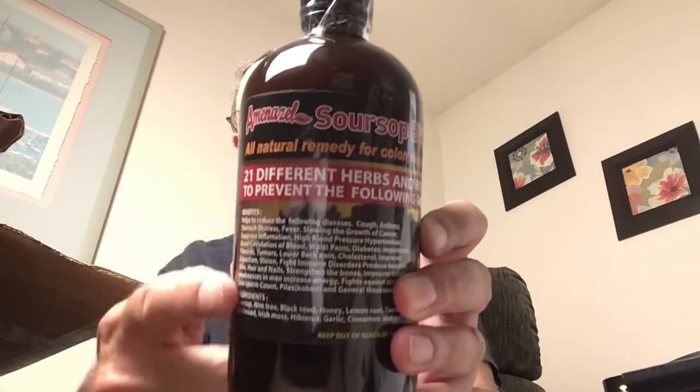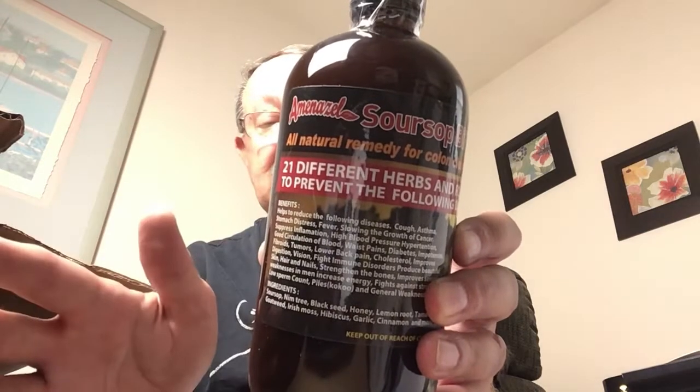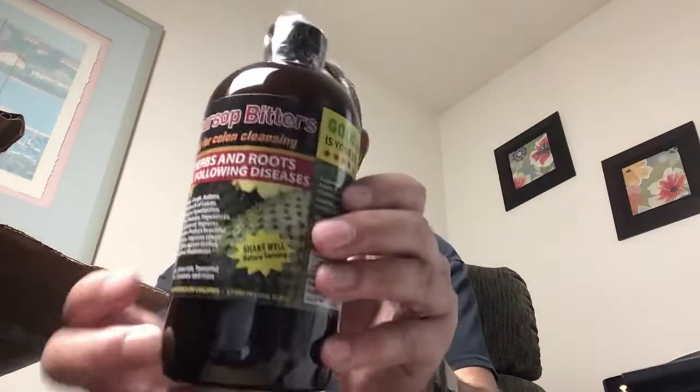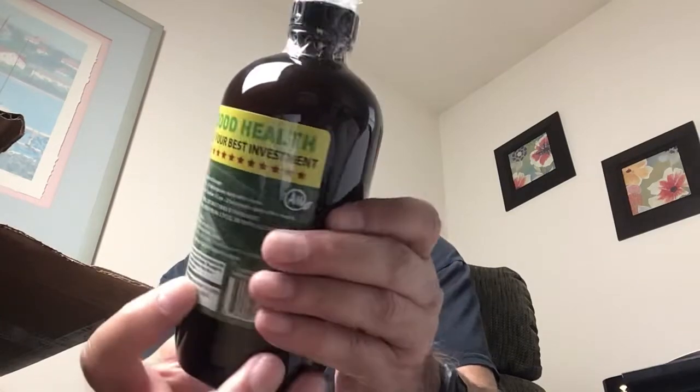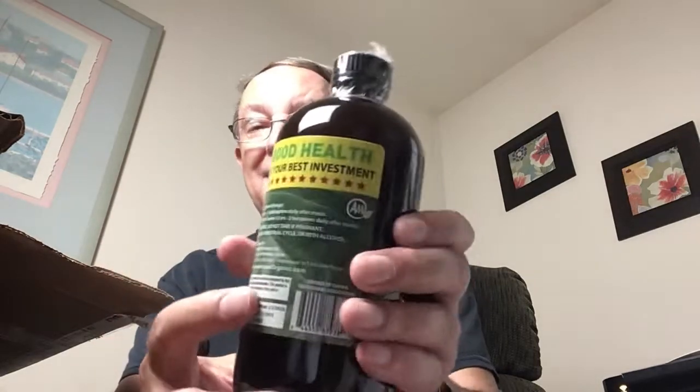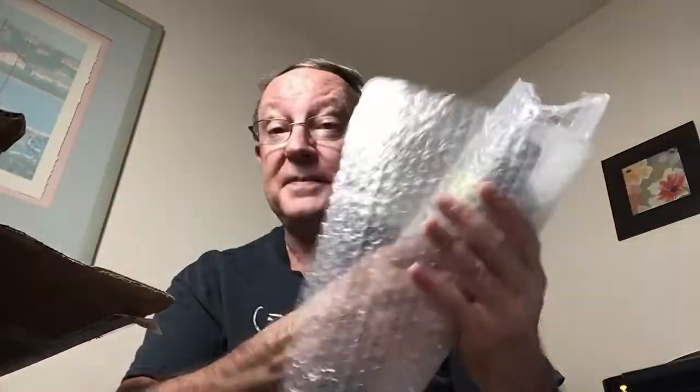There was something in here, and what it was, and what it still is — 21 different herbs and roots to prevent the following diseases. If it prevents all these diseases listed here, you'll live to be at least 900, or until you get run over by a vehicle, whichever comes first. But this is Sour Sop Bitters — is what it's called — an all-natural remedy for colon cleansing.